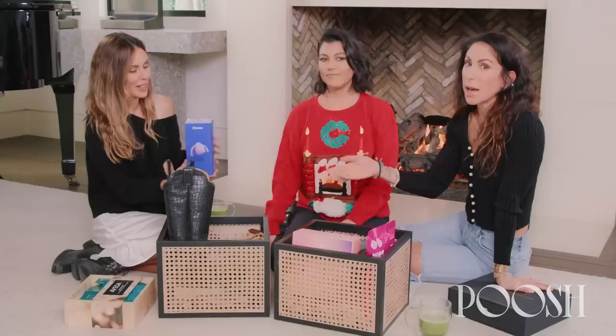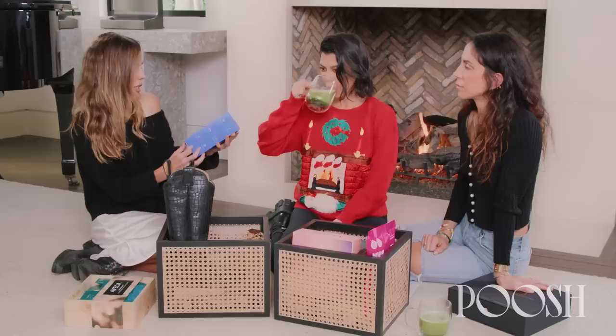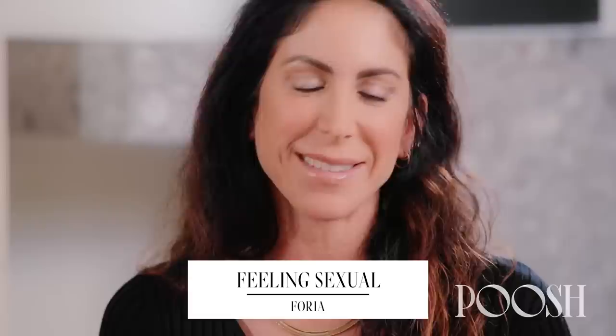Now I think Sarah can speak to this one more — the Feeling Sexual. I actually think that the two of you can speak to it more, because my sex life is at a halt. But our editor Michelle tried all of the Dame vibrators and this was her favorite. It is hands free and it's supposed to be used with a partner, though you can use it solo. Sex and relationships is a big part of Poosh content. For feeling sexy, Phoria CBD sex oils — amazing, highly recommend. It helps increase the blood flow where you put it. It's a sex oil.